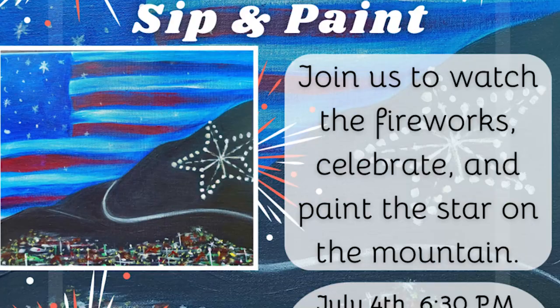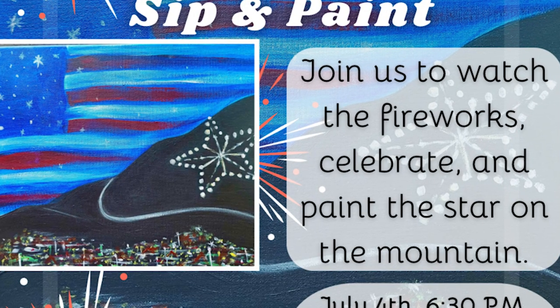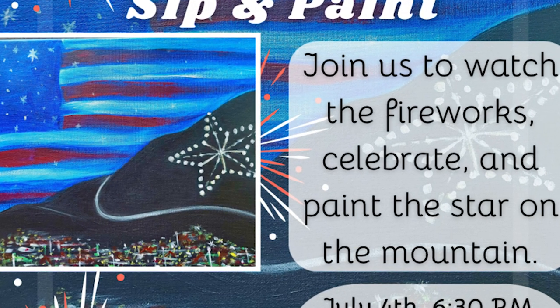Moving on to other Fourth of July activities — there's a sip and paint, which is very appropriate for this establishment. It's July 4th themed at Armijo's, from 6:30 to 8:30 p.m. for $40. That includes all the acrylics and supplies you need, plus a complimentary drink to make it more fun.